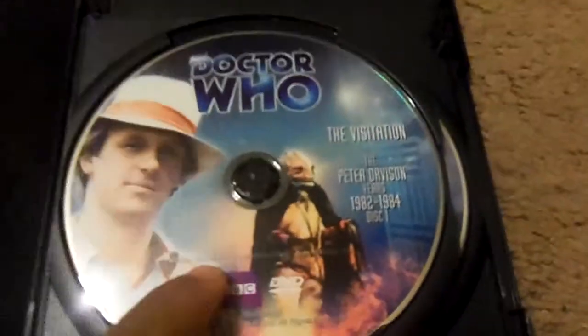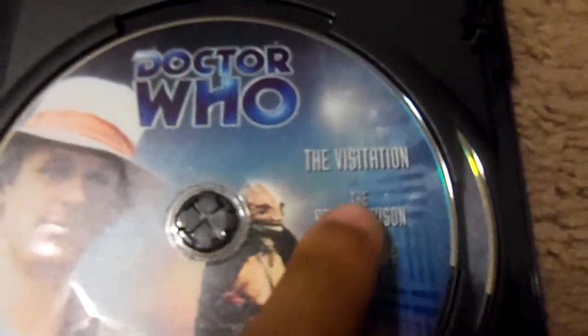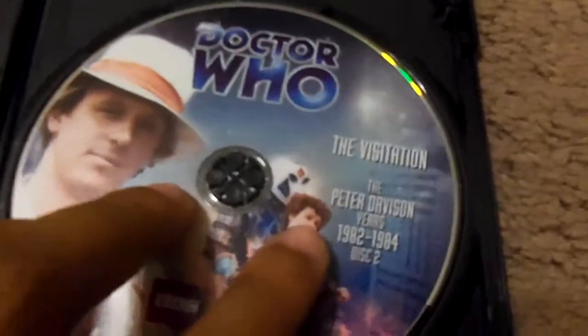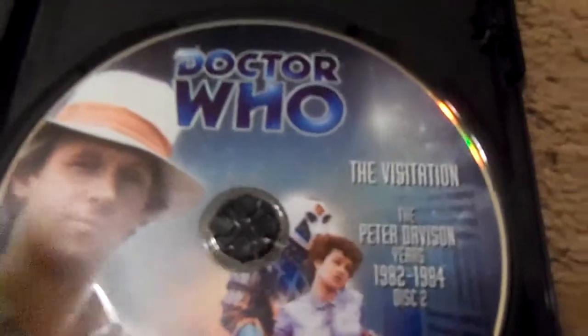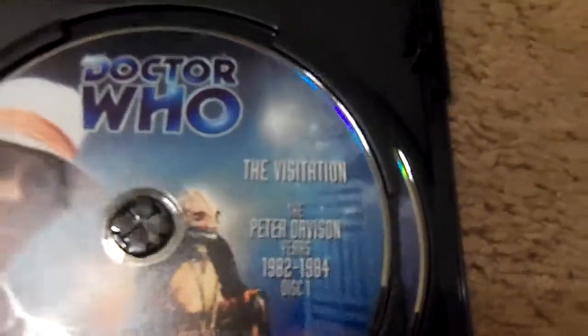I noticed something odd — they're missing the words 'Special Edition' on the DVD disc itself. That means BBC North America is going to have to fix this problem. This is a 2013 release, so BBC America is going to have to fix the mistake. They forgot to put 'The Visitation Special Edition' on there, and they don't want it to be confused with the original release.